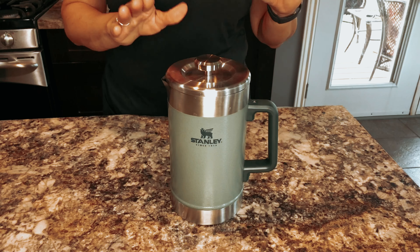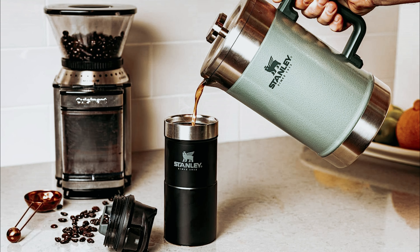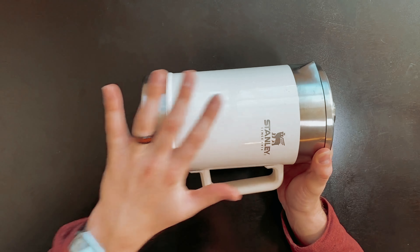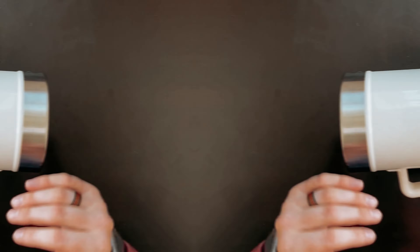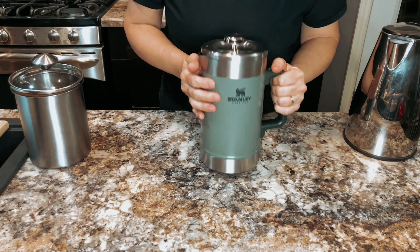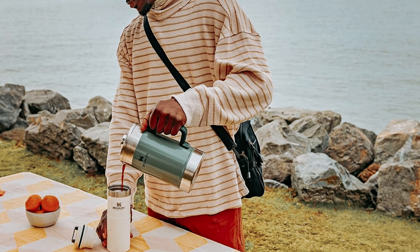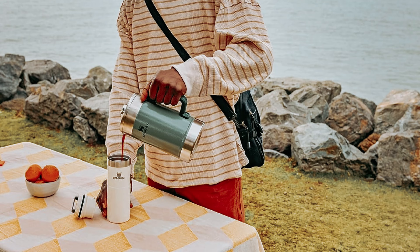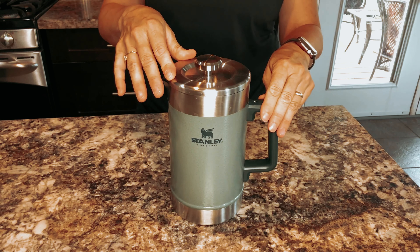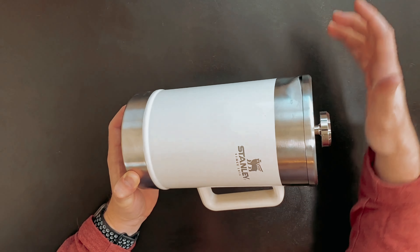One standout feature of the Stanley French Press is its vacuum insulation system, keeping your coffee at the perfect temperature for hours. Whether you're enjoying a leisurely morning at home or taking your brew on the go, you can trust that your coffee will stay hot. While the large capacity is a plus for serving a crowd, it does make the press heavy and somewhat cumbersome to pour when full. Additionally, the mesh filter could be improved to better keep sediment out of your cup.